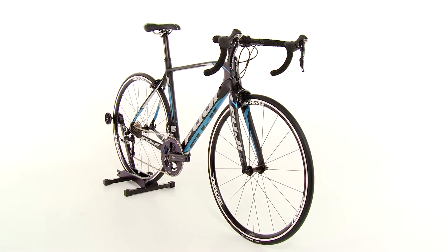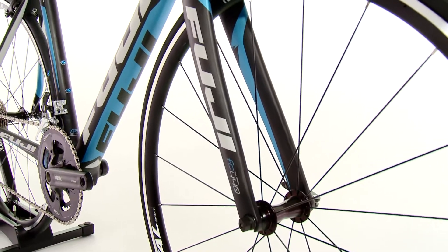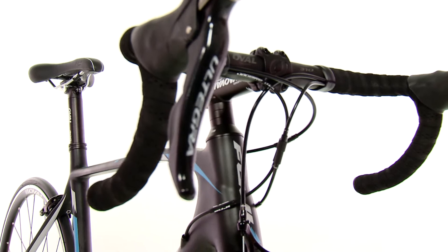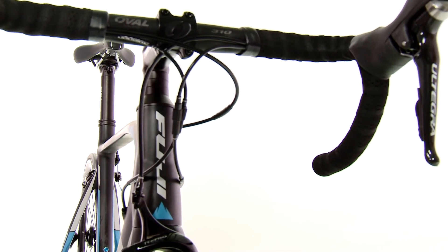The Supreme has an absolutely featherweight, ultra-high modulus carbon frame and carbon fork with rib technology, plus a tapered carbon steer and carbon dropouts. This gives you an aggressive, responsive and strong frame and fork that will help maximize your performance.